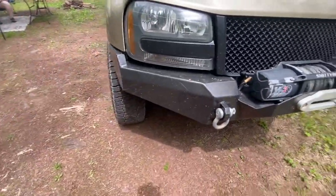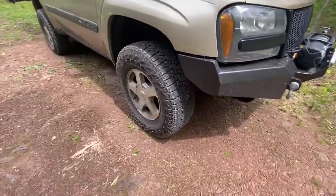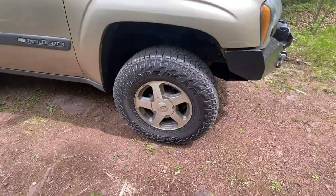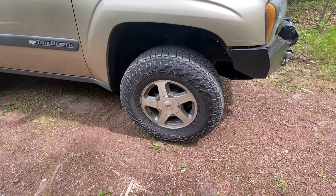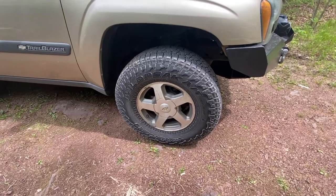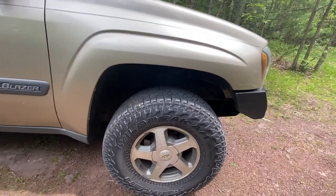The tires are 32-inch Falken Wildpeak AT3Ws — my second set of these. I got my first set in 2015 and just got a second set last year for our honeymoon trip. The lift is approximately three to three-and-a-half inches.